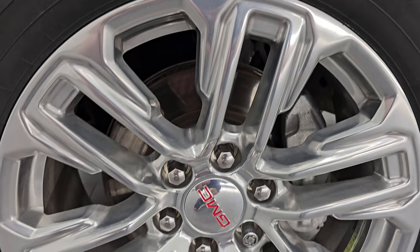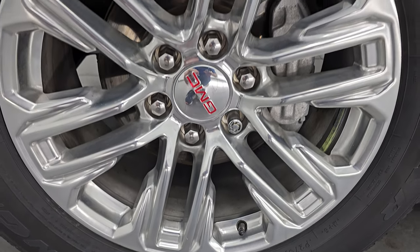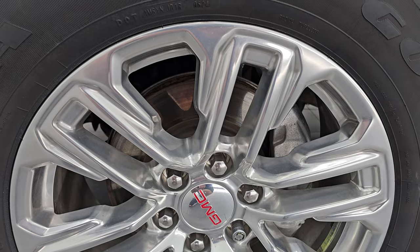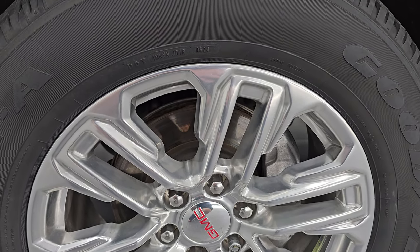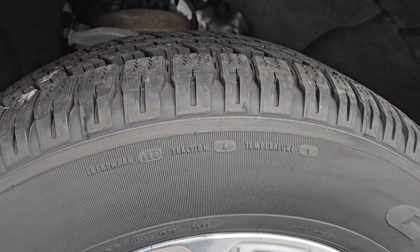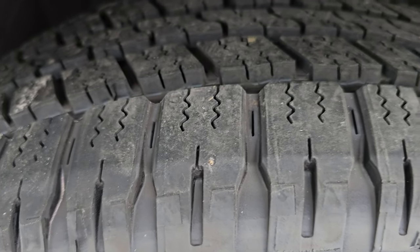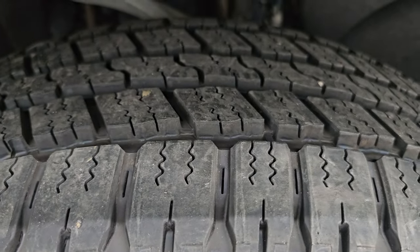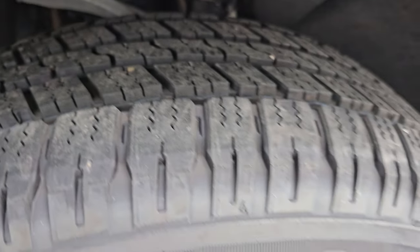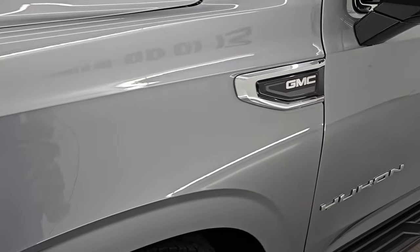This one comes with 20-inch polished aluminum wheels and they are in fantastic condition — no scuffs, no scrapes, no corrosion. Brand new Goodyear Wrangler SRA tires, P275/60R20s. You can still see the little lines on them; we put those on during our safety inspection. Four brand new tires all the way around, so you don't have to worry about tires for a while on this one.